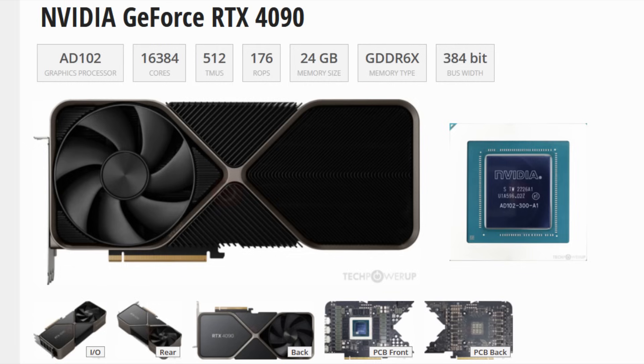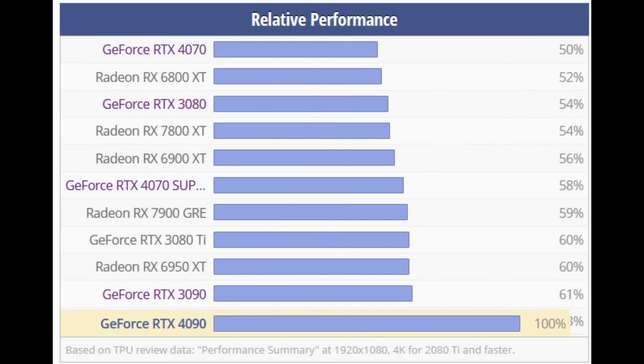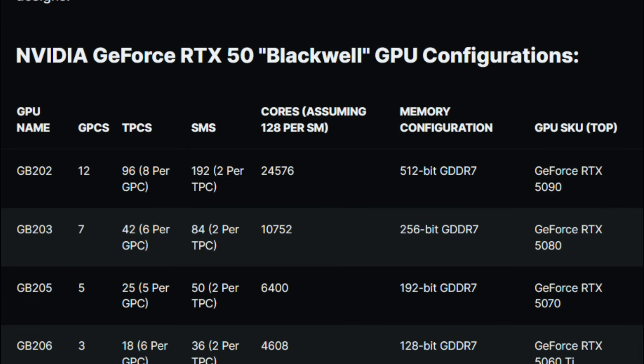But at this stage, what other alternative will you have? Unfortunately for the rest of the lineup, things aren't really looking so great. This isn't because Blackwell is a flop, but mainly because Nvidia isn't interested in selling stellar cards to the lower-end and midrange segments. Their goal is to get as many people as possible to buy the large die through upsell and FOMO tactics, and for the rest of the segments, they're just going to give mediocre, gimped cards.